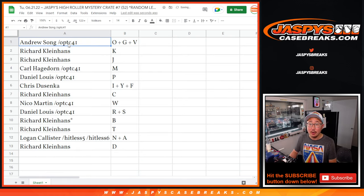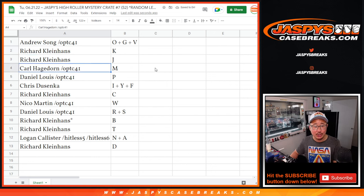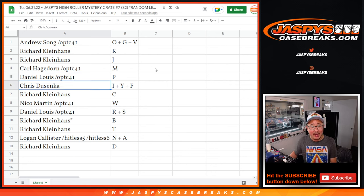All right, so: Andrew with OGV, Richard with K and J, Carl with M, Daniel with P, Chris with IYF, Richard with C, Nico with W, Daniel with RS, Richard B with T, Logan with N and A, and Richard with D.